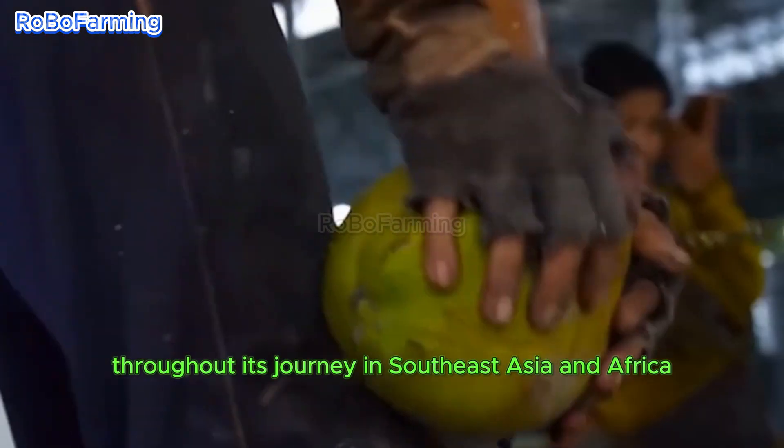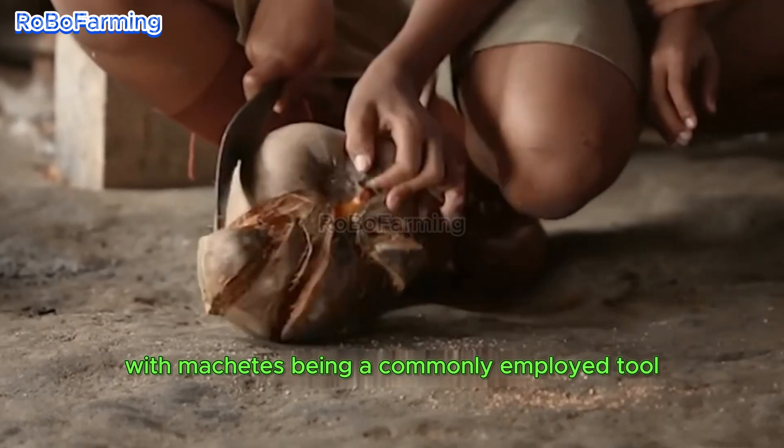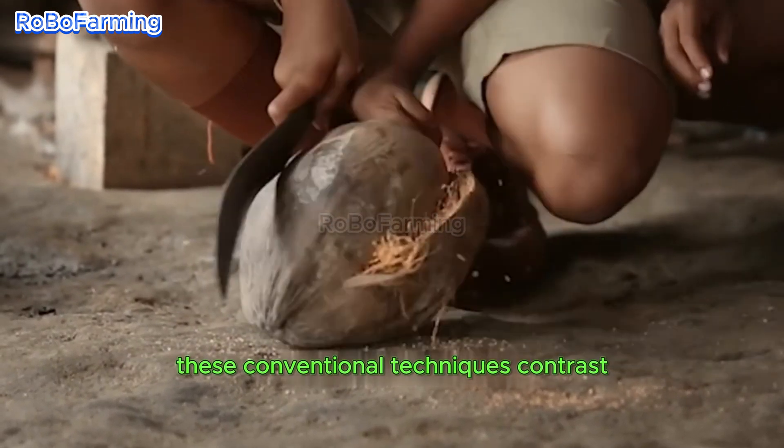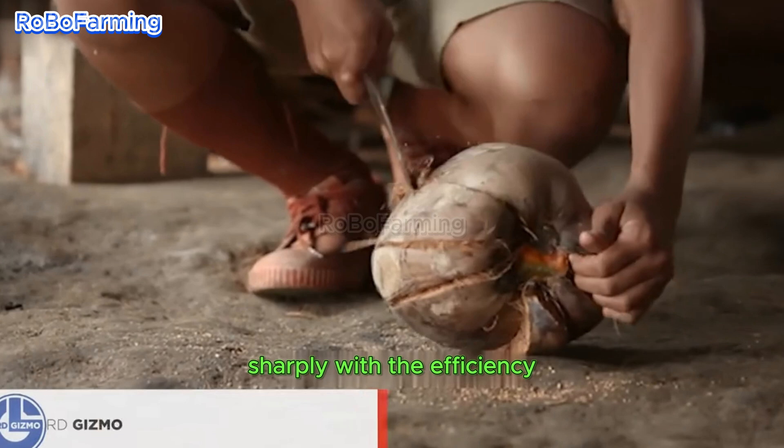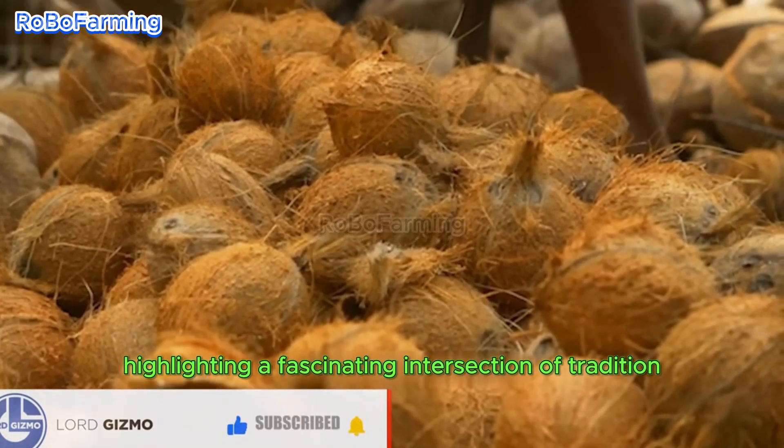In Southeast Asia and Africa, traditional methods of de-husking coconuts persist, with machetes being a commonly employed tool. These conventional techniques contrast sharply with the efficiency offered by modern machinery, highlighting a fascinating intersection of tradition and innovation.